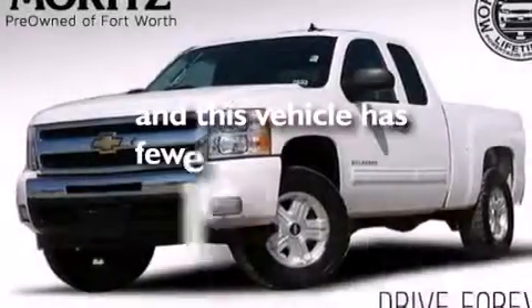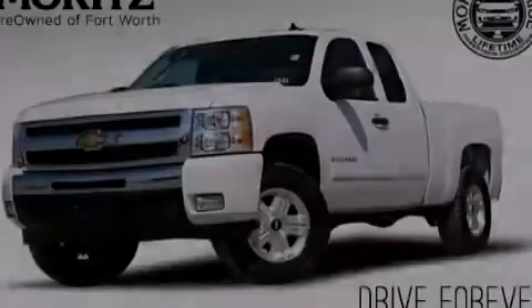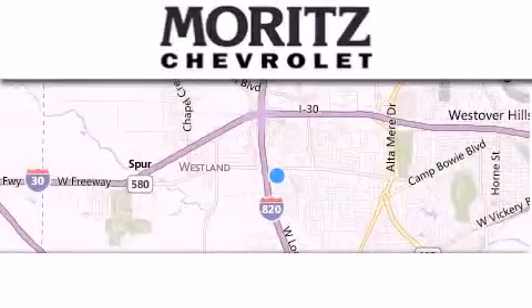This vehicle has fewer than 58,000 miles on the odometer. Stop by today and test drive this automobile for yourself.